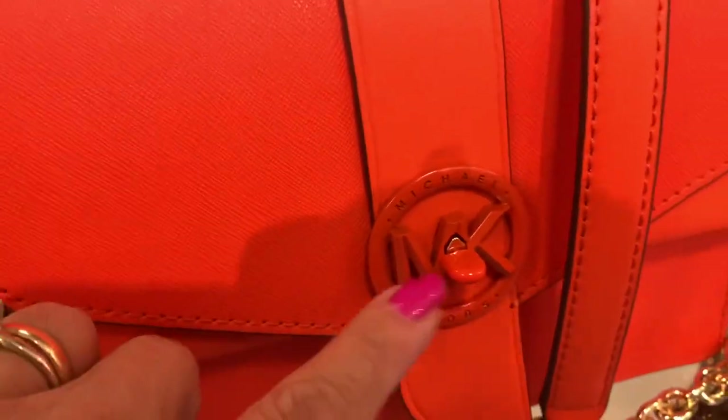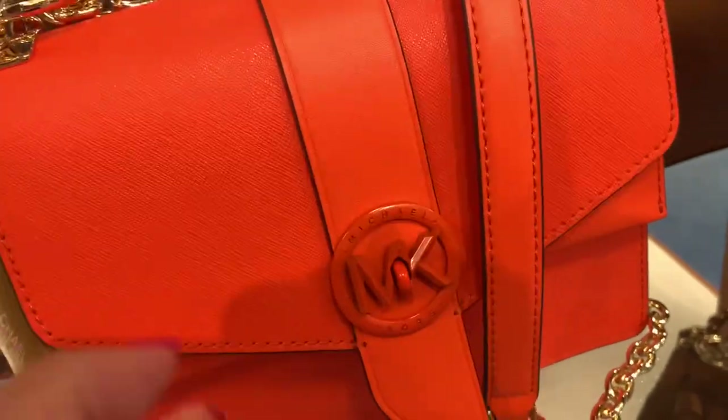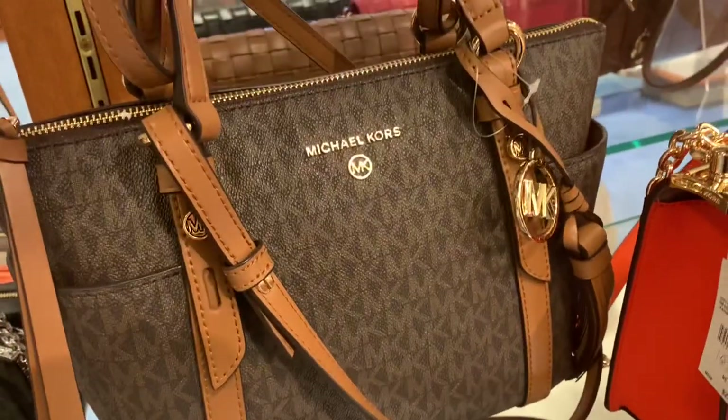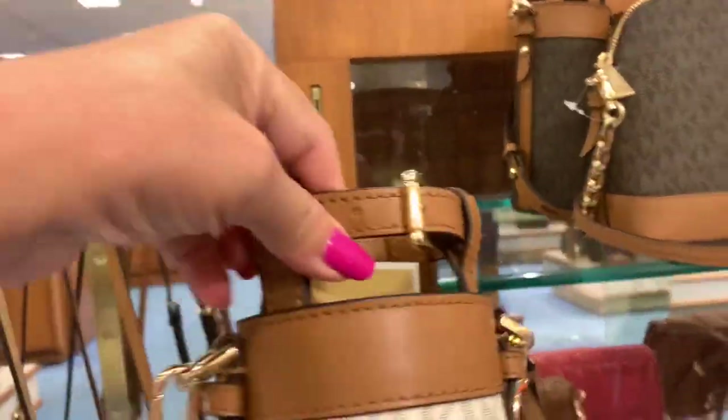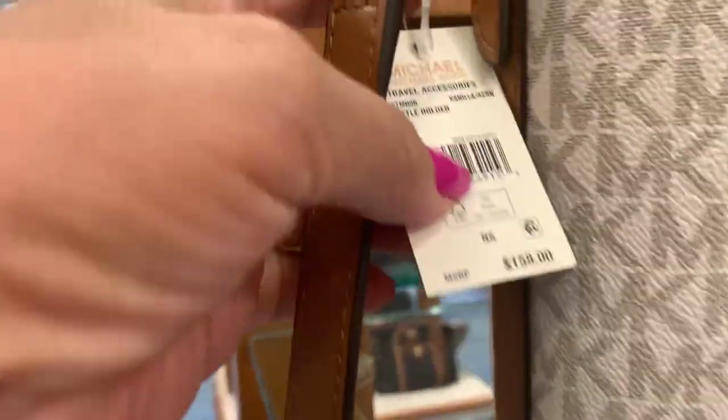Orange MK for summer — this is cute! This is a nice one, a good size. And this is for a water bottle — that's cute, it comes in white and brown.